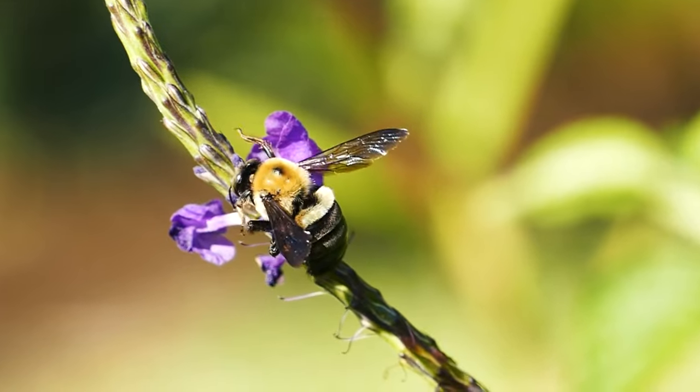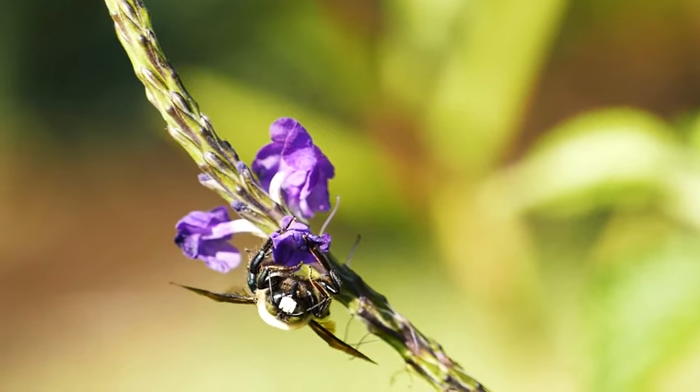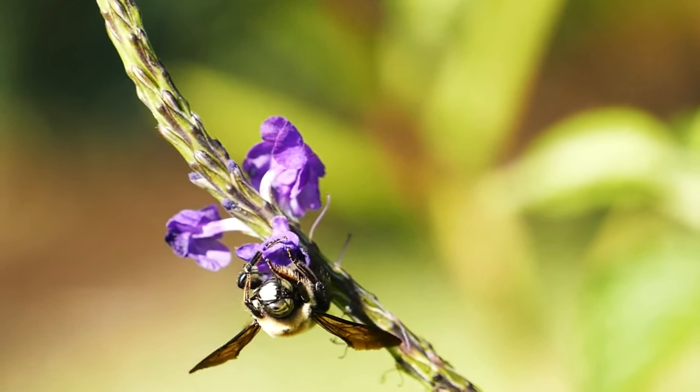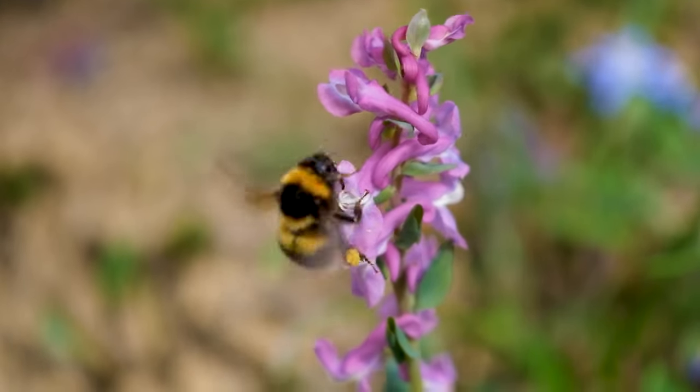Male carpenter bees, which are smaller than females, sometimes sport more color and fuzz than the ladies, so further examination of their eyes can help tell them apart from bumbles. Bumblebees have space between their eyes and their mandibles, but carpenter bees do not.